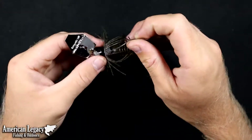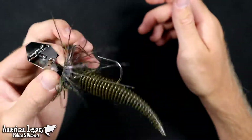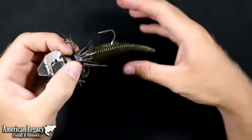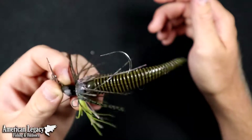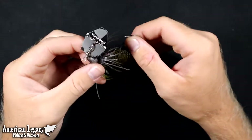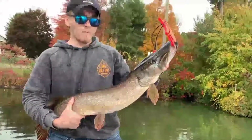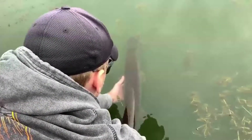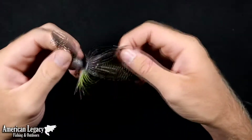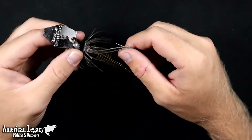This particular chatterbait has been tied on for every trip for about a year and a half to two years. It has caught me about 75 bass or so, maybe two dozen pickerel, and most notably a 10 and a half pound pike about 40 inches. It's kind of a miracle that this thing hasn't been bitten off, snagged up, or broken off. It's been with me a while and it is an absolute trooper.